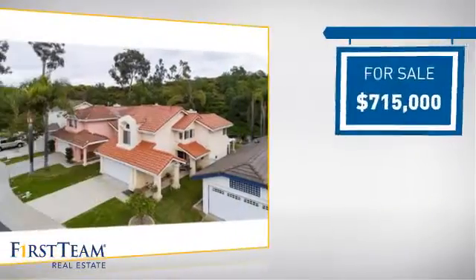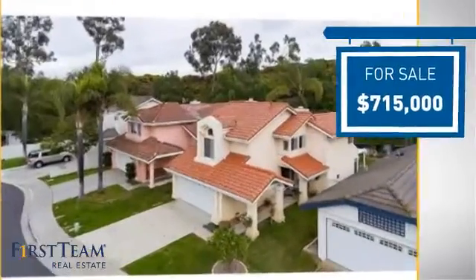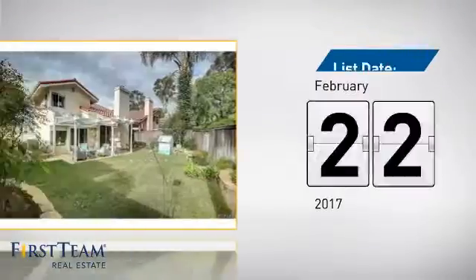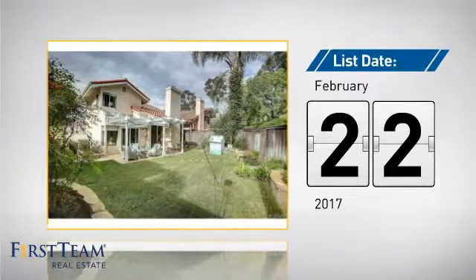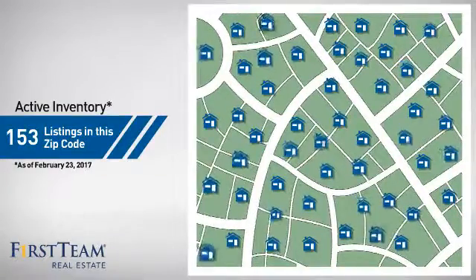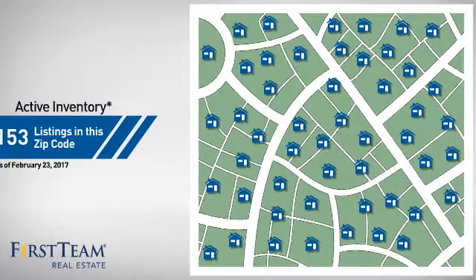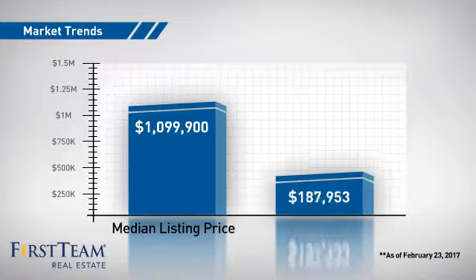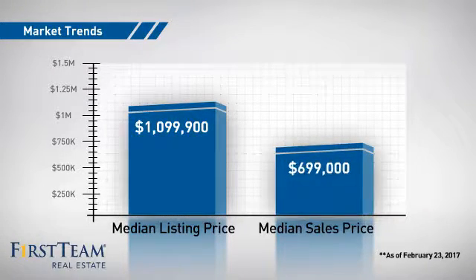Currently listed at just over $700,000, it just went on the market this month. Wondering how it stacks up against the competition? There are now just over 150 homes on the market within this zip code, with a median list price of just under $1.1 million and a median sale price of just under $700,000.